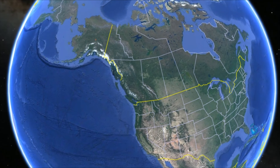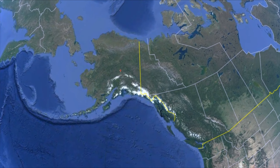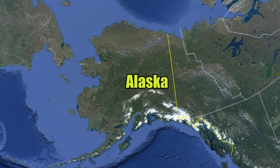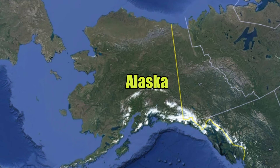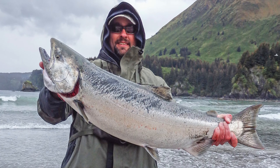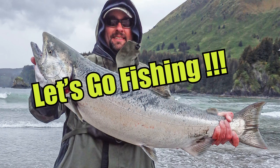Unfortunately, many king salmon populations are in decline these days due to a variety of factors. As a result, king salmon fishing is strictly regulated in places like Alaska. So those are some quick facts about the mighty Chinook. Now let's go fishing.